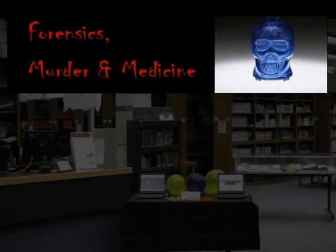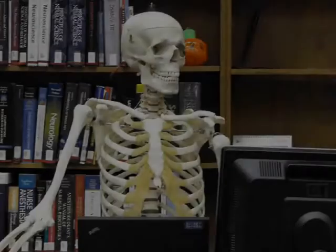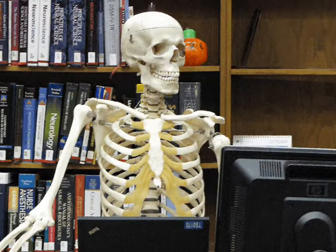Welcome to the Schaeffer Library of Health Sciences Forensics Murder and Medicine Exhibit. I'm Mr. Bones and I'll be your tour guide for this presentation.